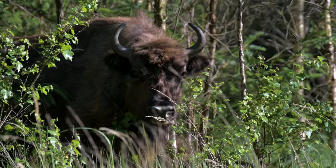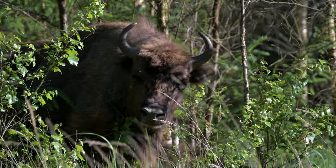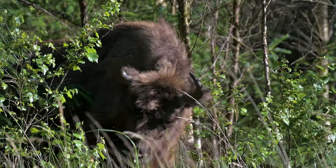In this short film we are going to introduce you to the Wisent and why we have chosen to introduce the species to the system of Tofte.